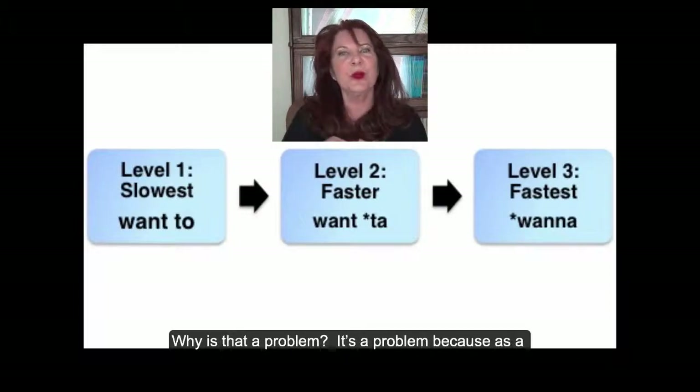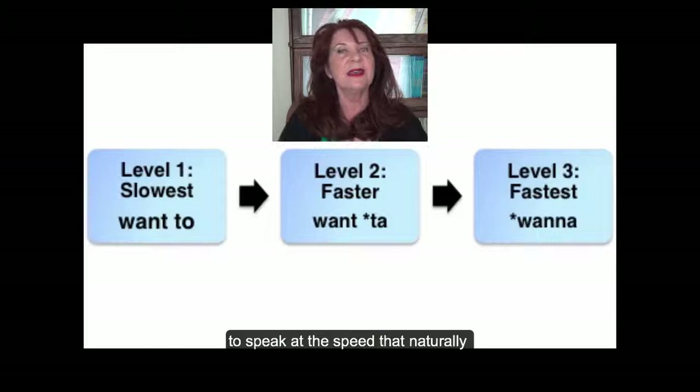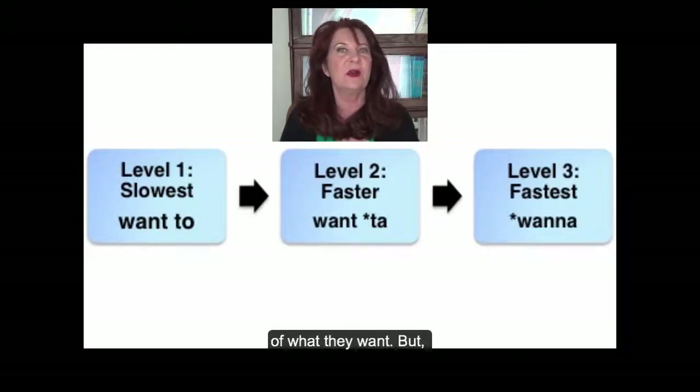Why is that a problem? It's a problem because as a non-native speaker, it's very, very difficult to speak at the speed that naturally causes the reduced forms. So when non-native speakers use many of these reduced forms, it sounds unnatural, which is the opposite of what they want.